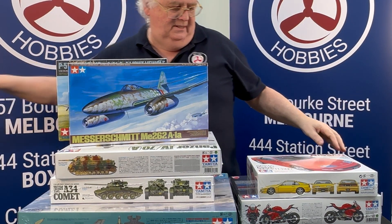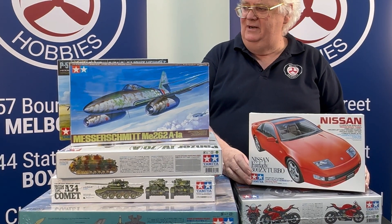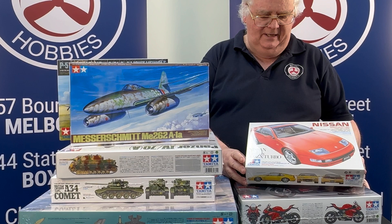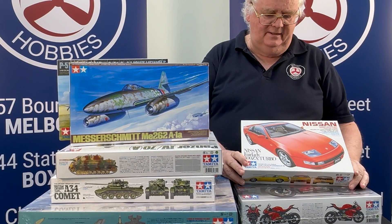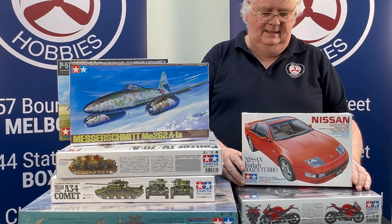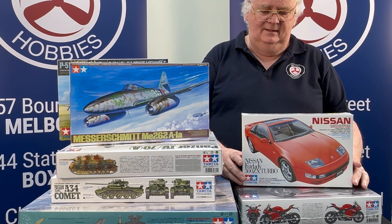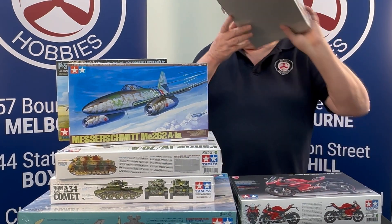Also, this is the Nissan Fairlady. Again, another one that hasn't been around for a little while. We've had a lot of the 1/24 scale cars come back in, so a lot of older ones have come back in as well. For the car modeler of this type, it's probably a good thing to drop in and chase it up.